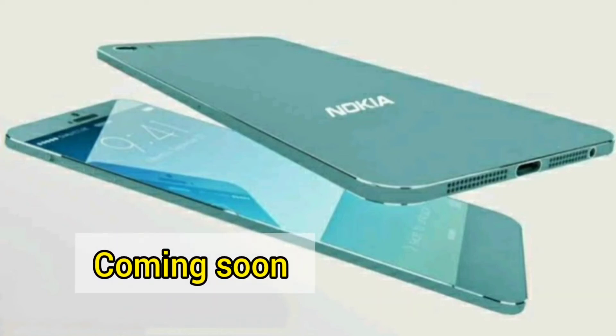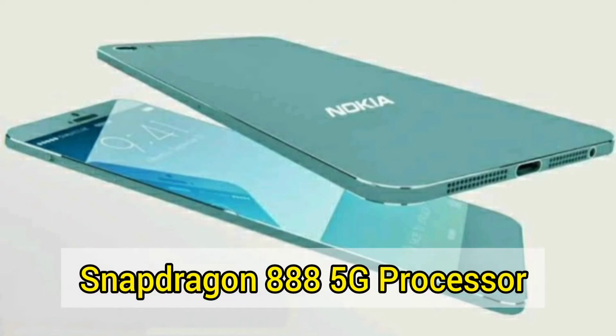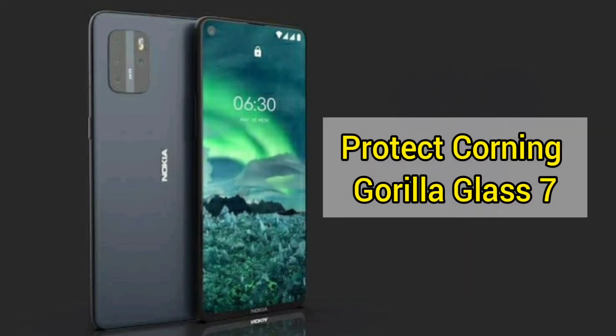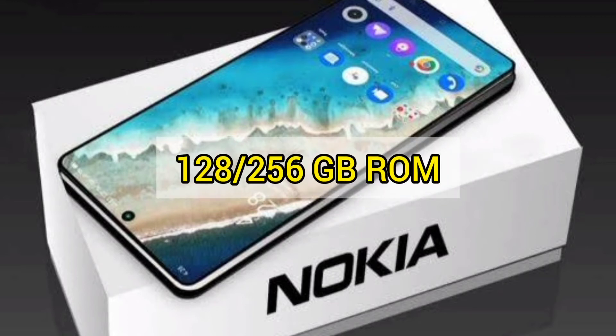Coming soon: Nokia 6.3 Pro. Processor: Snapdragon 888 5G. 6.9-inch Super AMOLED display with 4K resolution, protected by Corning Gorilla Glass 7. Available in 8GB and 12GB RAM with 128GB and 256GB ROM.